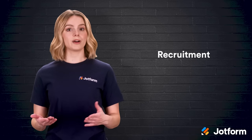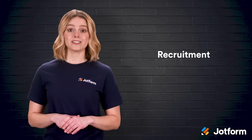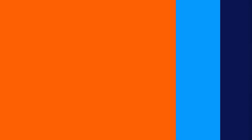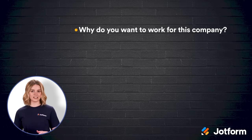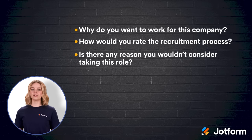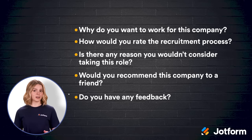Recruitment is a major part of the Human Resources Department. To ensure your organization has the right people on its team, include what's attractive about your organization and ask what turns people away in your survey. Here are some helpful questions: Why do you want to work for this company? On a scale of 1 to 10, how would you rate the recruitment process? Is there any reason you wouldn't consider taking this role? Would you recommend this company to a friend looking for a job? And do you have any feedback on the application process?